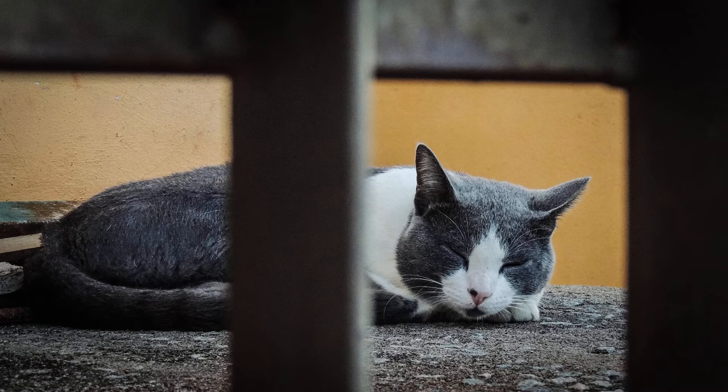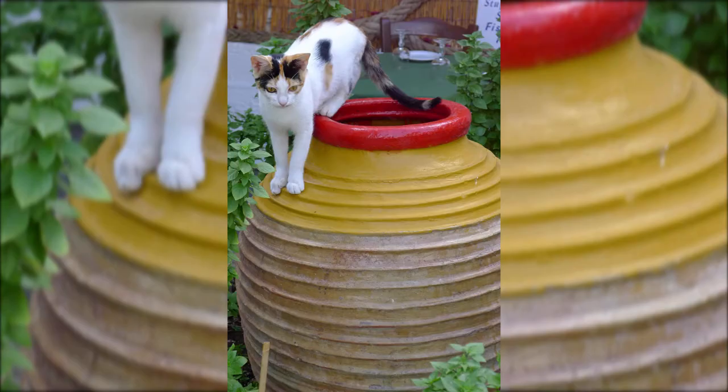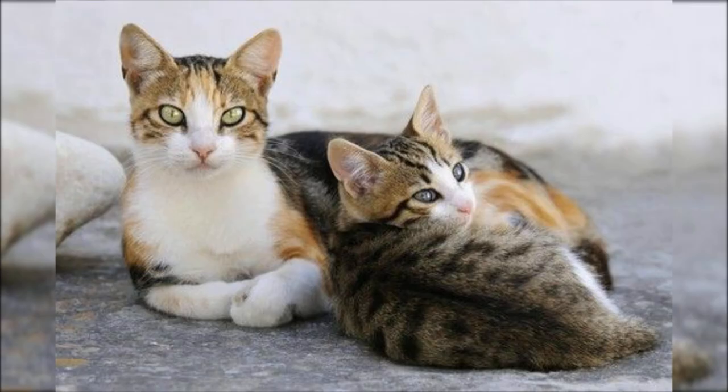The Aegean cat is a naturally developed breed from Greece, which means these cats developed without external human interference. Although, as a breed, these felines are rare, they are extensively common in their home island of Cyclades in the Aegean Sea.